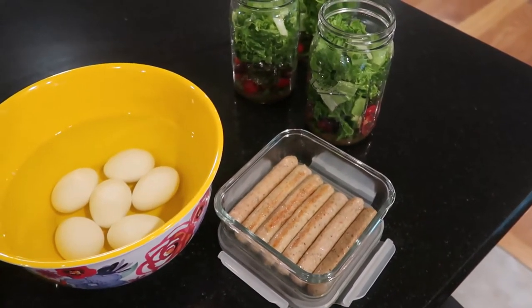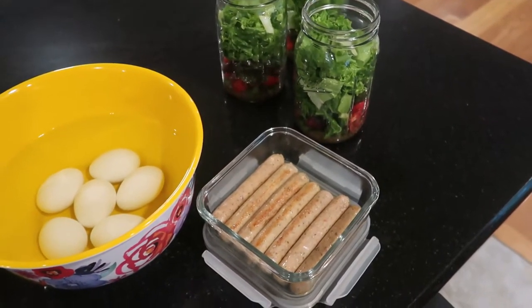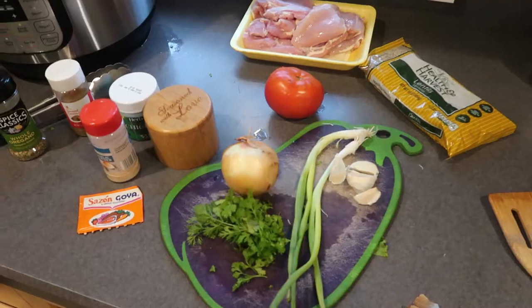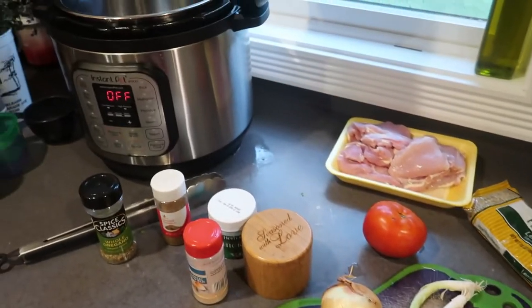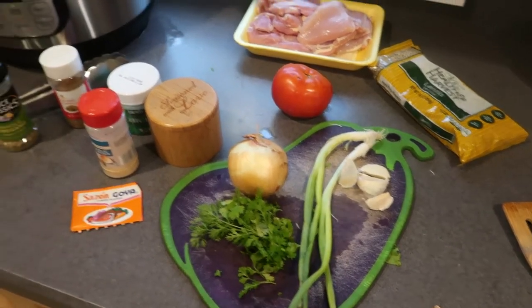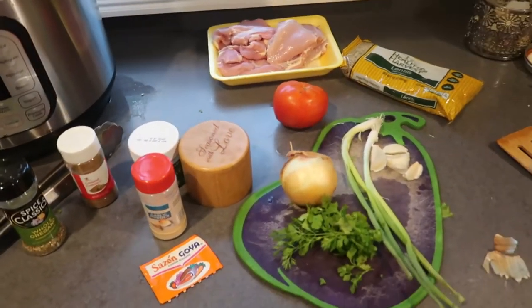I'm going to be making a lentil chicken sort of stew to go along with my salads, and some gluten and dairy-free breakfast bagels. I'm all set to make my chicken lentil stew — I have all of my ingredients, and the great thing is that this is just a dump-and-go Instant Pot meal. So once I prep my produce, all I have to do is throw everything in the Instant Pot and set it and forget it.